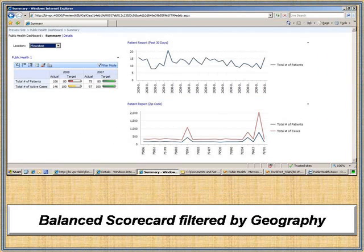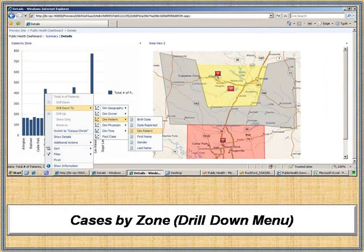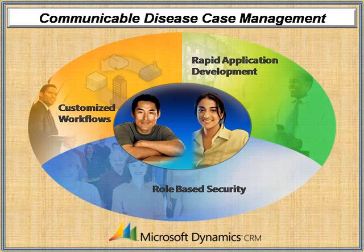Performance Point Server integration offers powerful dashboard, drill-down, and data visualization capabilities that facilitate rapid analysis of emerging issues and trends.